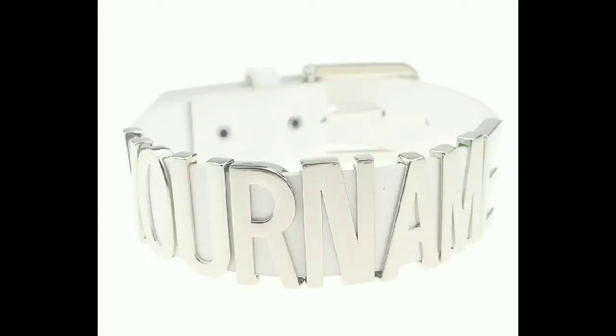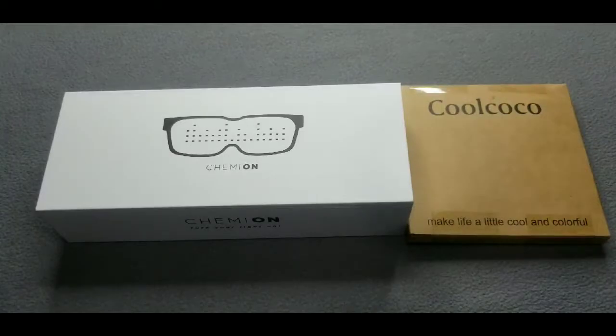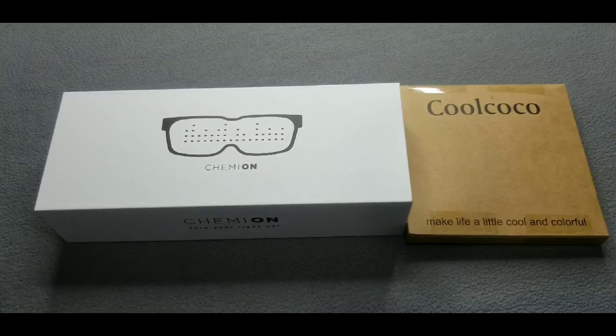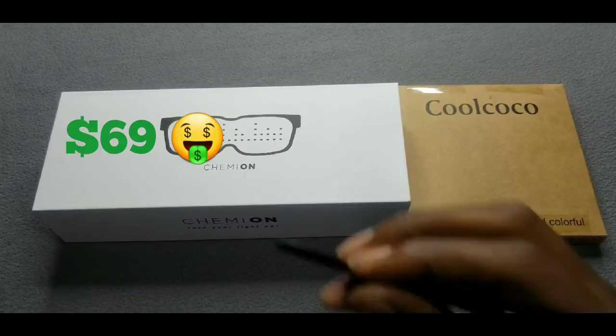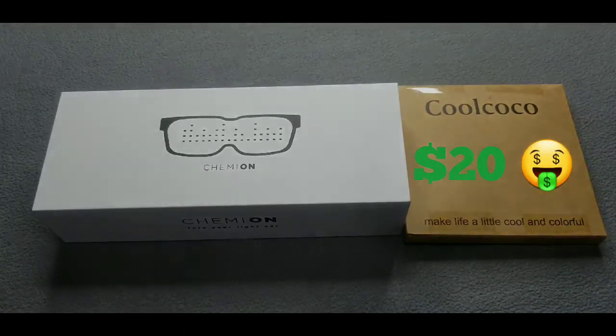What it do? It's your cutty Slick and I'm here with another cool video. Today we're gonna be taking a quick look and cracking open customizable Bluetooth LED glasses and a customizable neck collar. Both of these products you can get on Amazon. The customizable Bluetooth LED glasses are $69, and the customizable neck collar is $19.99 — about 20 bucks. Let's get straight into it.